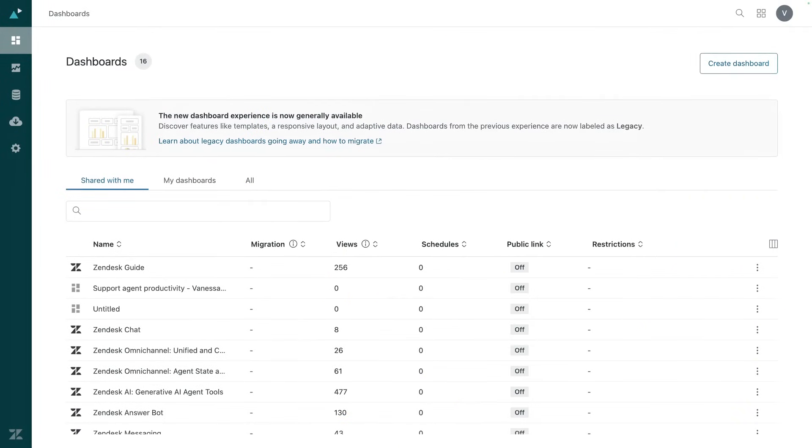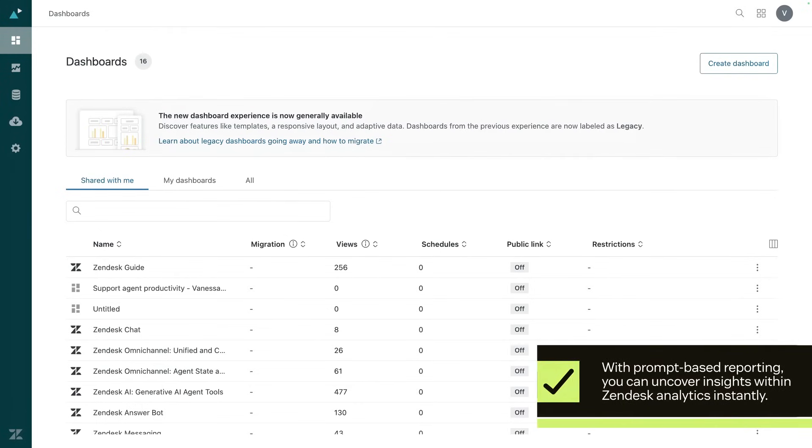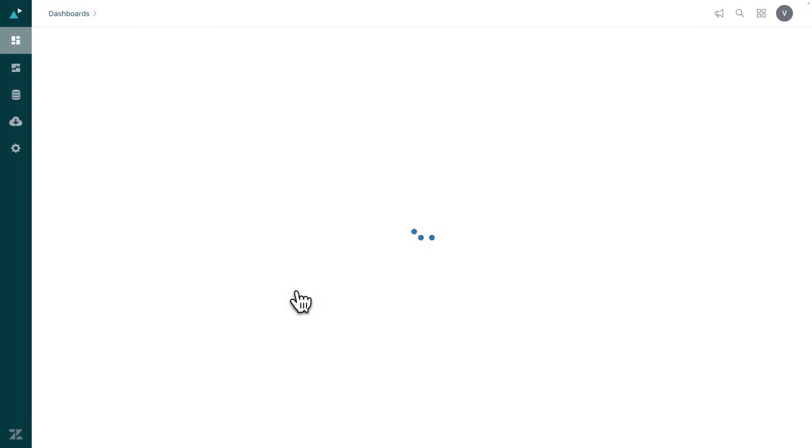Hey, I want to show you how you can go from data to decisions in seconds using AI. With prompt-based reporting, you can uncover insights with Zendesk Analytics instantly, just by asking questions in your own words. Let's see it in action.